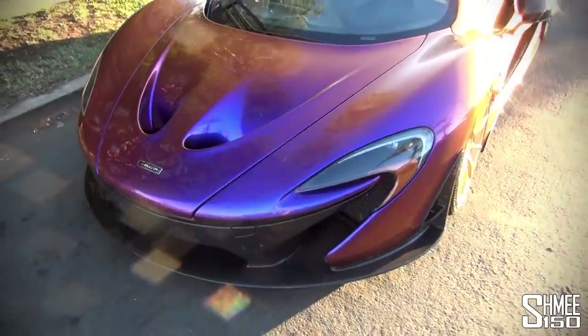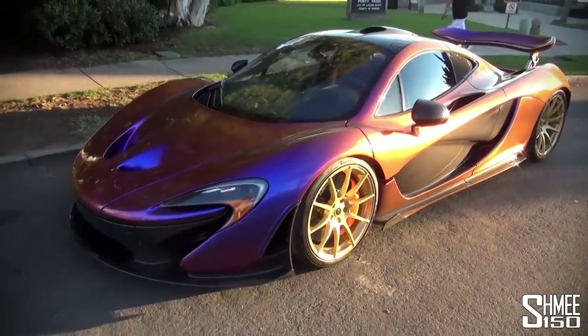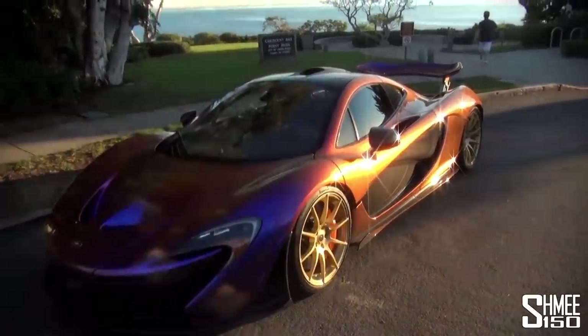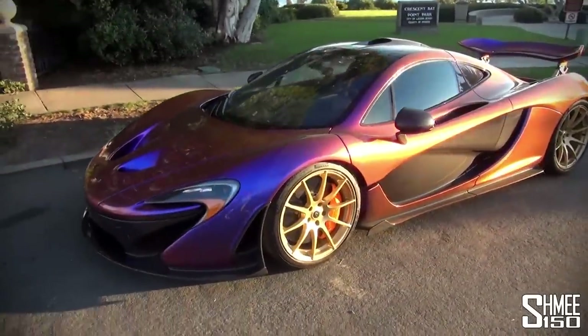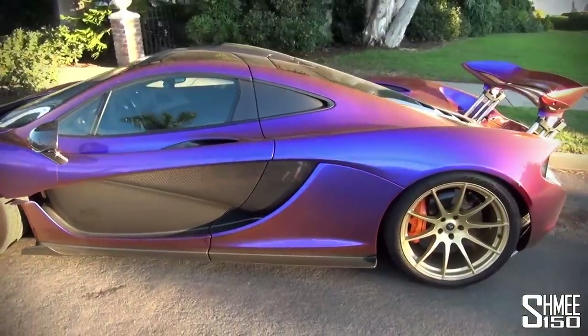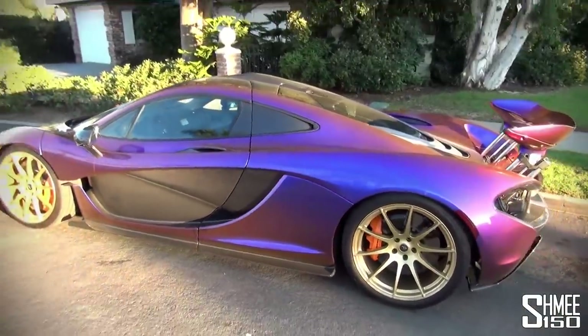It's absolutely fantastic on this car. The orange, as you can see down the side here, when you get a 45-degree light reflection off the car, is very similar to McLaren orange — sort of F1 racing colours. And then when you're dead onto it, you get the bluey-purple, which looks astonishing.